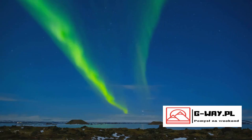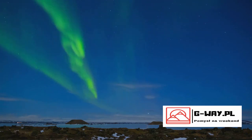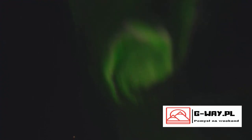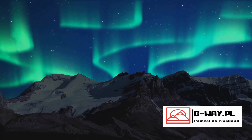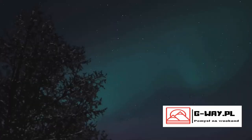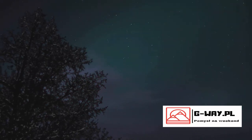Solar activity is another significant influencer. The more active the sun, the more intense the Northern Lights, so keep a close eye on solar forecasts. There are numerous online platforms and mobile applications that provide real-time updates on solar activity and aurora forecasts. And don't forget to adjust your expectations — the Northern Lights are not always as vibrant and dramatic as seen in photographs. Camera sensors can pick up more light than the human eye, making the colors appear more intense in photos. But don't let this deter you — even a faint display of the Northern Lights can leave you spellbound.